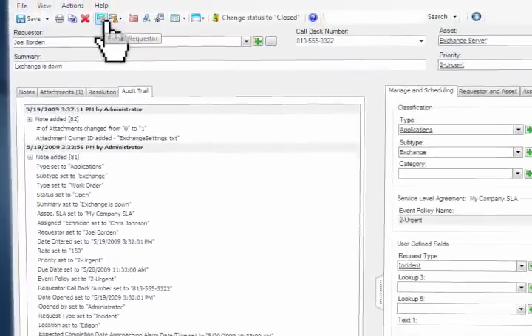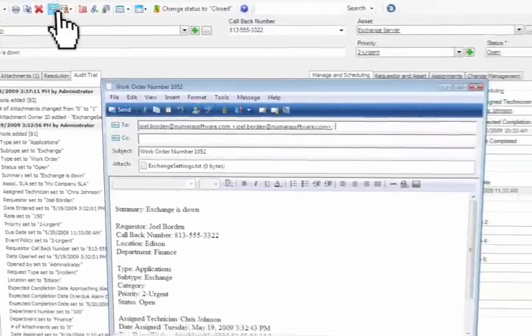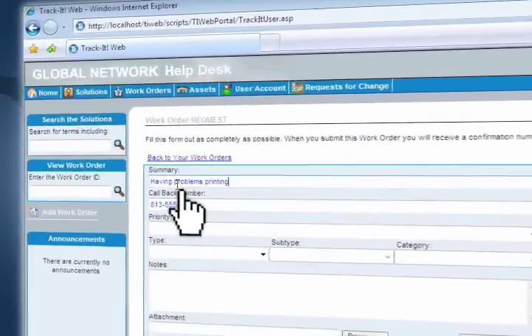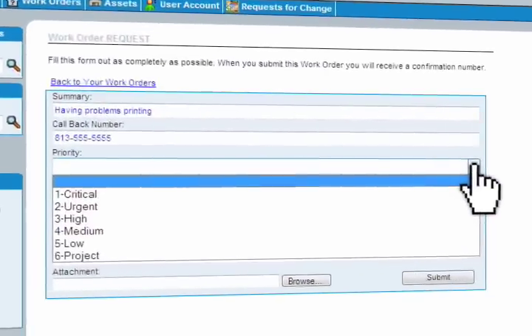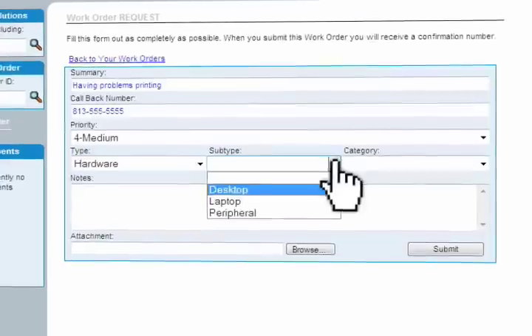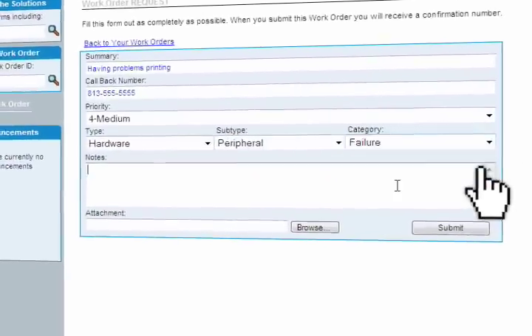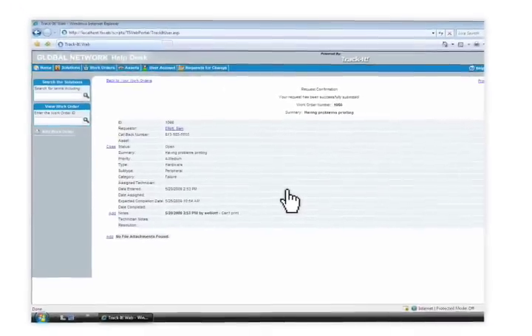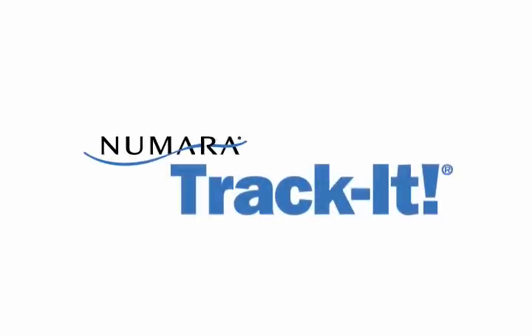Numara Track-It also allows those associated with a work order — both the requester and other involved personnel — to receive email update notifications for more conscientious communication. Both your technicians and end users can create work orders, empowering customers with an anywhere, anytime service solution. New service requests can be made online through the customer self-service portal, via email, or over the phone — flexibility that your entire organization can appreciate.